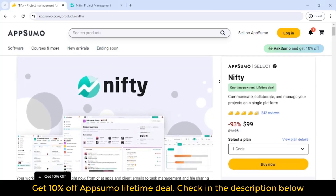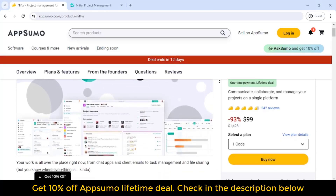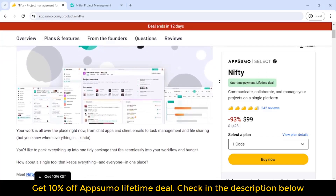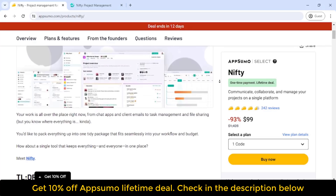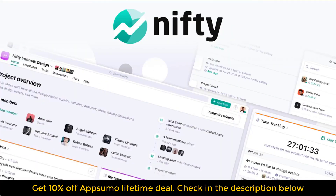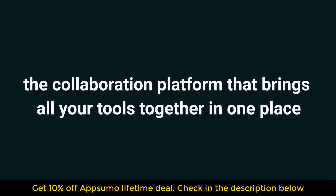What's up guys, welcome to my another video. It's Dip Hand from Best Software Deals, the best place to get insane deals on business software — the number one digital marketplace for entrepreneurs. Today we're looking at Nifty, the collaboration platform that brings all your tools together in one place.